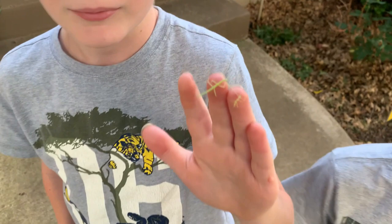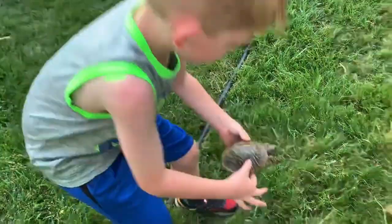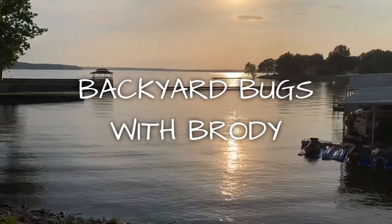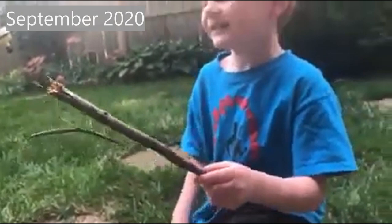Today we're going to talk about one of my favorite insects. Welcome to Backyard Bugs with Brody. What are we talking about in this episode? Baby walking sticks. And these are one of your favorite insects. In fact, did you know that the walking stick is the very first insect that we ever showed on Backyard Bugs with Brody?